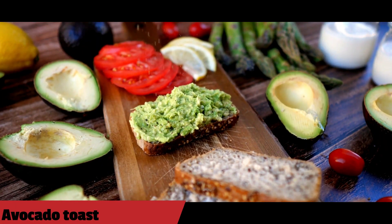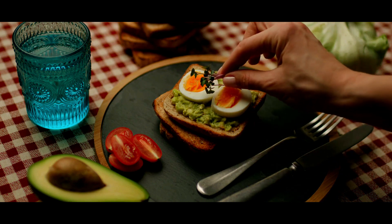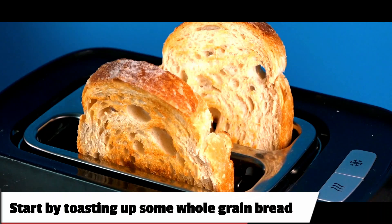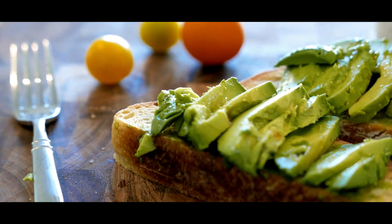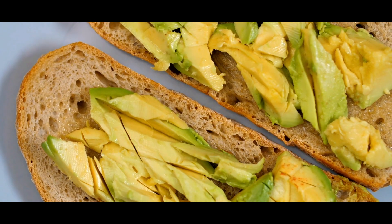3. Avocado toast. Avocado toast is a simple and delicious breakfast option that is packed with healthy fats. Start by toasting up some whole-grain bread. Once it's toasted, top it off with mashed avocado, some sea salt, and a squeeze of lemon.